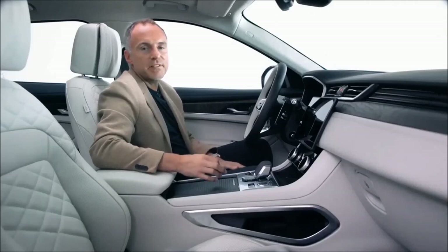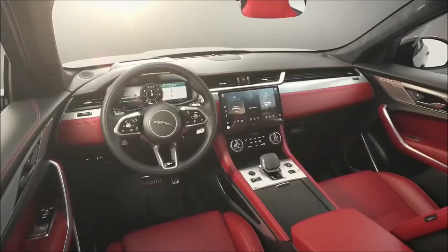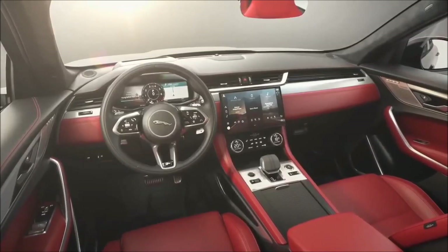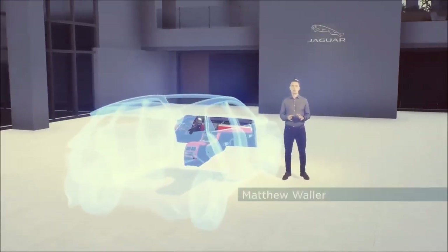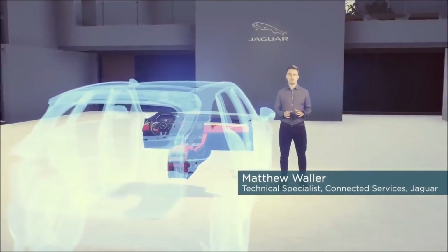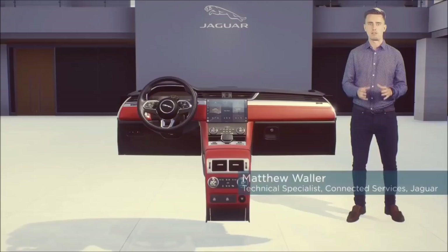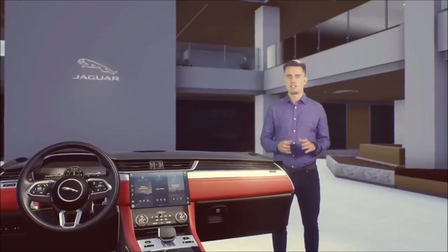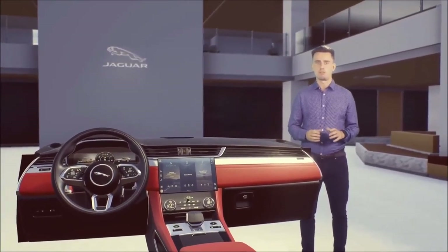The steering wheel also provides an instinctive interface for driver controls. We have introduced the I-Pace steering wheel design — its hidden haptic controls reduce visual clutter whilst increasing functionality and emphasizing modern luxury. At the core of our technology story is the latest step in the rollout of our next-generation infotainment system, Pivi Pro, first introduced to Jaguar with our latest I-Pace in June.